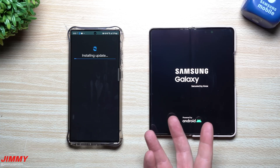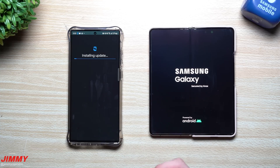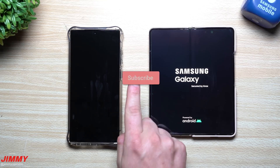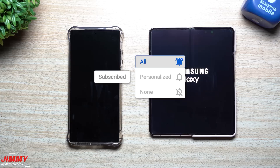If you're brand new here, the channel is Jimmy is Promo. If you appreciate these tips, tricks, tutorials, and the latest information on your Samsung Galaxy or Google devices, make sure you hit that subscribe button as well as the bell for notifications to get notified for all future videos.